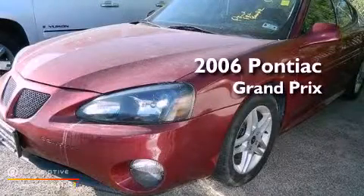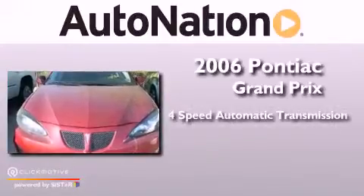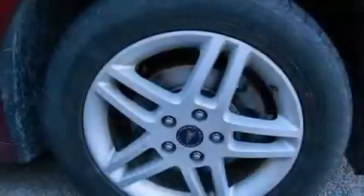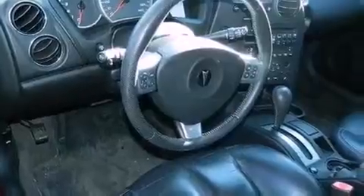This is a 2006 Pontiac Grand Prix. This compact has a 4-speed automatic transmission and a 3.8-liter V6. Its top features include a supercharger, high-intensity headlights, aluminum wheels, and a tire pressure monitoring system.